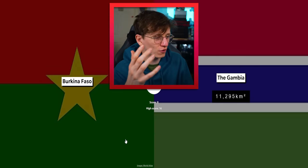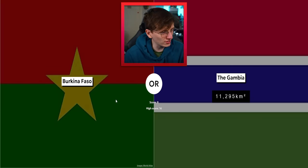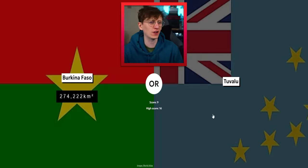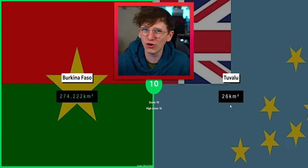Burkina Faso — why are we getting just African countries over and over? That's like five in a row! Burkina Faso is actually quite a chunky fella if I'm not mistaken. Look at that — for a very obscure country it's quite large. Tuvalu — Pacific island country, get out of here! Tuvalu: 26 square kilometers. I'll walk that now if you want.